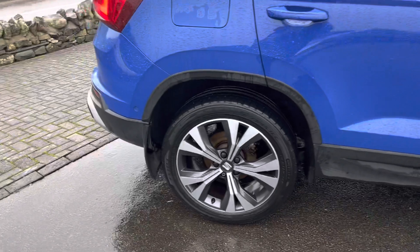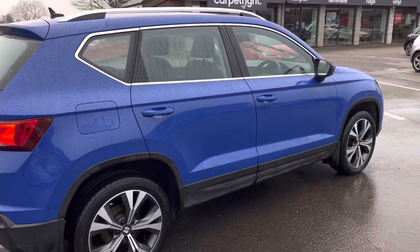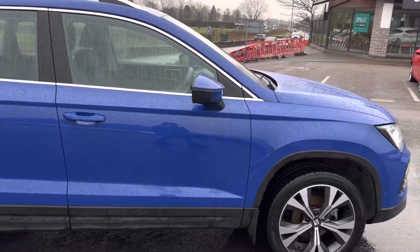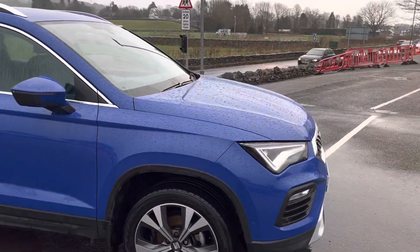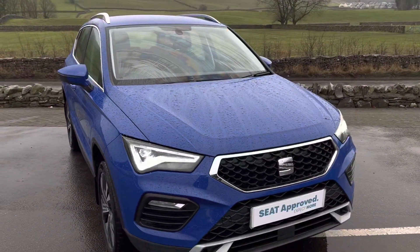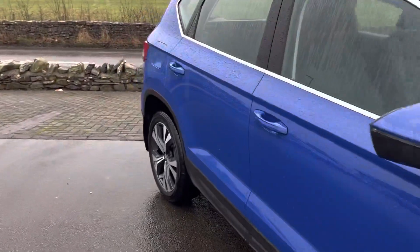No marks or anything on it — looking around the car it's in excellent condition. It's the 1.5 TSI 150 PS engine from the Volkswagen Group, which is excellent. This one's got the six-speed manual gearbox, really smooth on this car, and it's such a lovely driving experience.